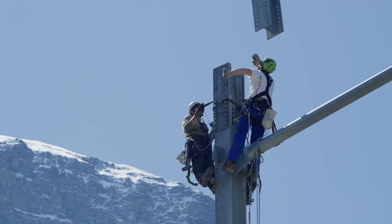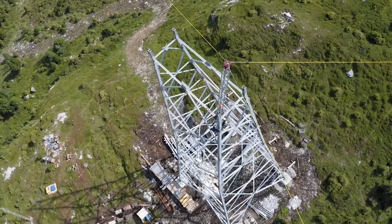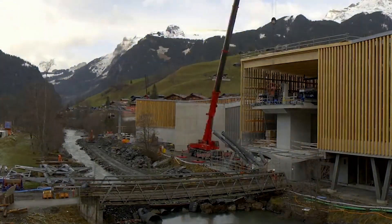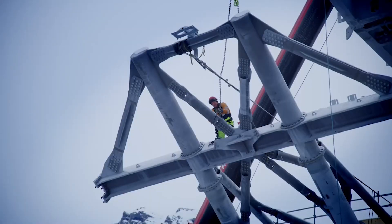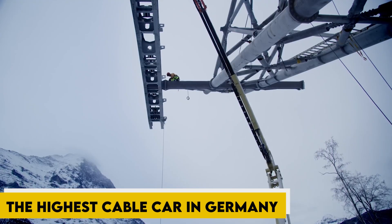Ever wondered what it takes to build the highest cable car in Germany, providing unparalleled views of the country's highest peak? Join us as we unearth the challenges faced while building the highest cable car in Germany.